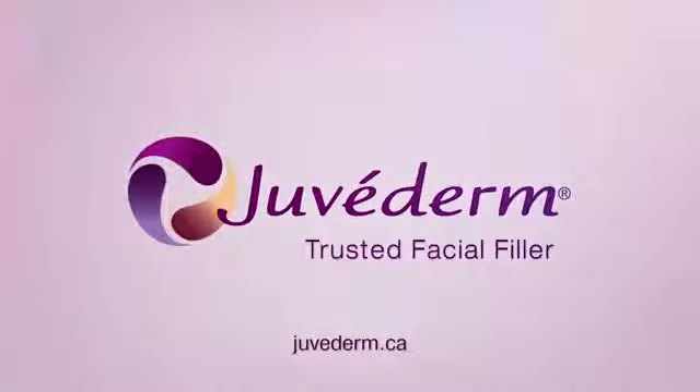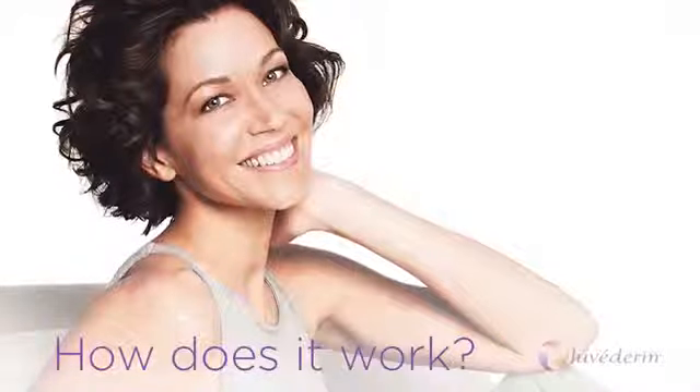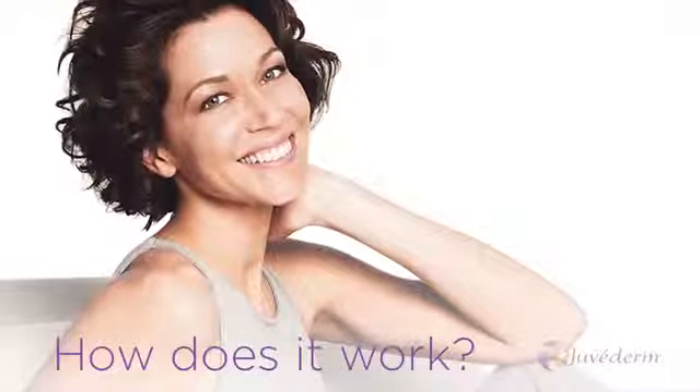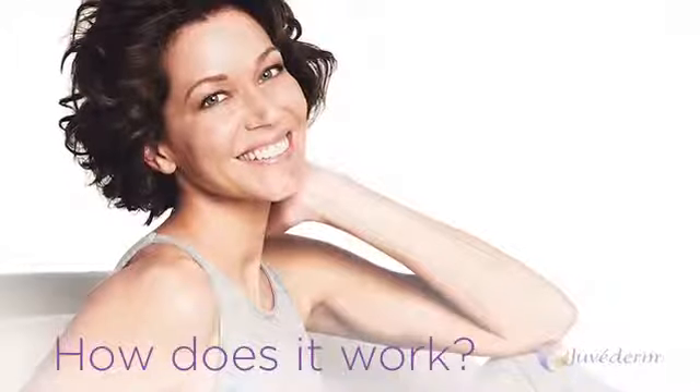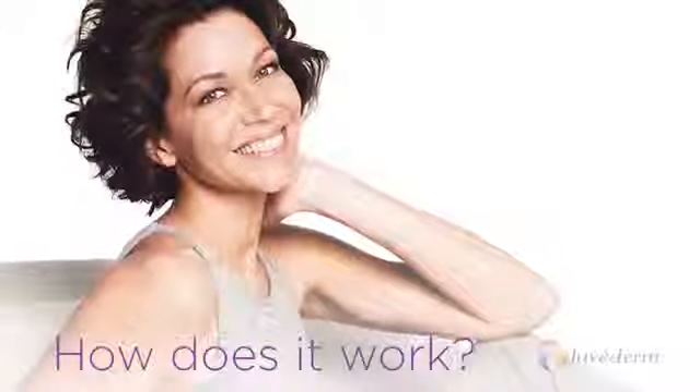Juvederm is a next generation dermal filler, an injectable gel made from hyaluronic acid, a naturally occurring sugar found in your body. Juvederm works to restore lost volume and create the naturally youthful look you desire.